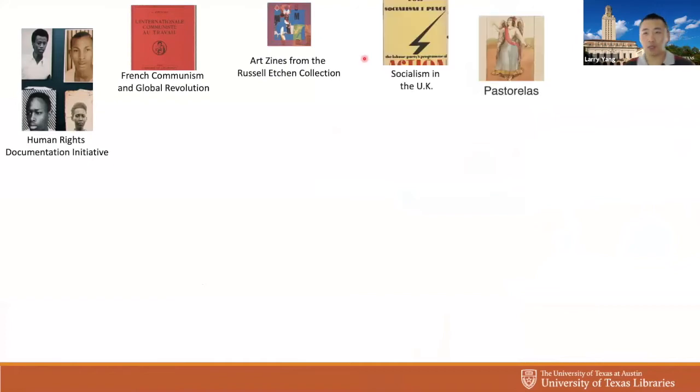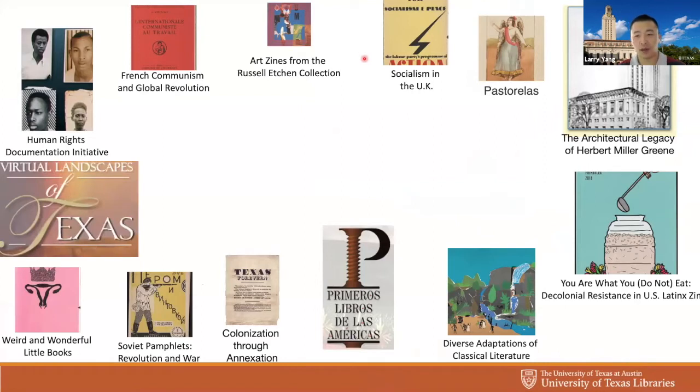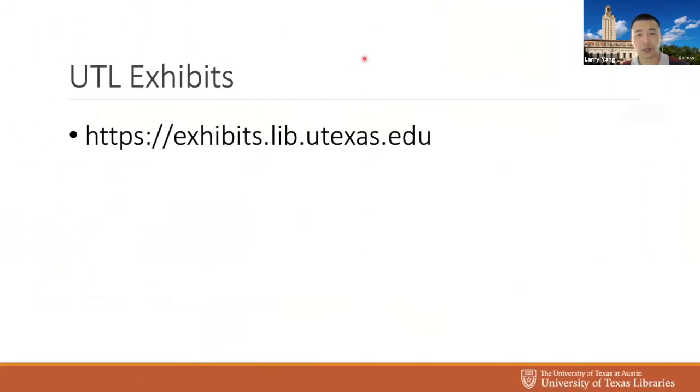At UT Libraries, we have many things developed over many years on various different platforms. Over time, technology improved and things changed, but it becomes difficult to unify and continue to improve each of the exhibits because they've all been built on different technology. Our mission for this project was to create one single platform to enable UT Libraries to continue to build and curate things, facilitate discovery of all our content, and provide access to everyone in the world. It's a tall task, but I think we are close. With that, we built our UTL exhibit portal at exhibits.libs.utexas.edu.